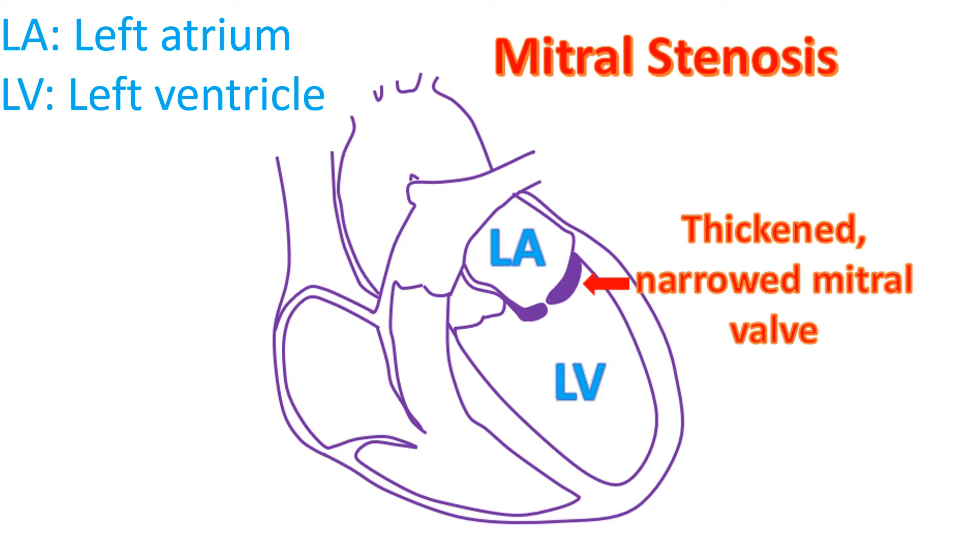Persons with mitral stenosis have breathlessness, initially on exertion and later during sleep and at rest. When severe mitral stenosis becomes symptomatic, it needs to be opened up either by surgery or BMV or PTMC. The decision on which procedure is suitable depends mainly on echocardiography, or ultrasound imaging of the heart.